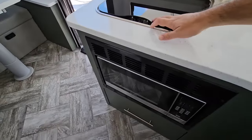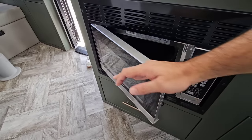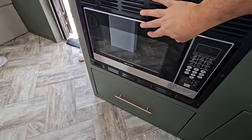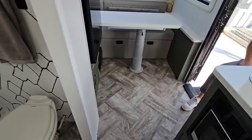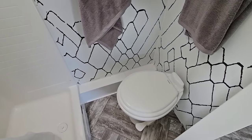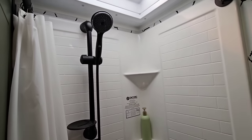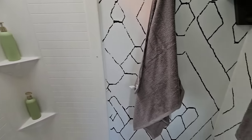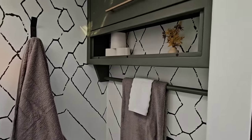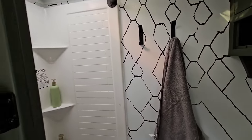You have a two burner cooktop plus a convection microwave. The bathroom area is pretty good size for what it is. This is like a marine style one-piece shower — really nice, especially for as compact a trailer as this is. I love this surround back here, and again, everything's composite.